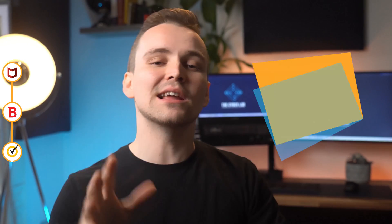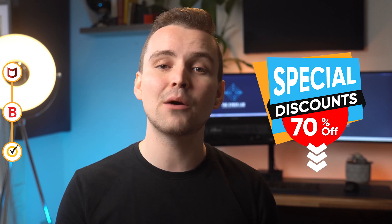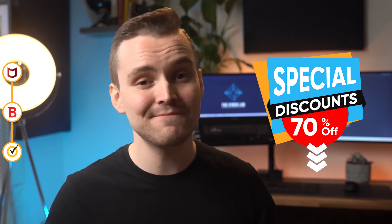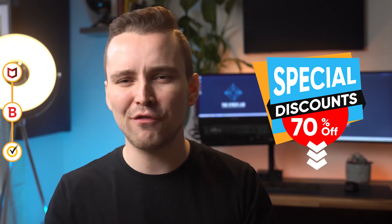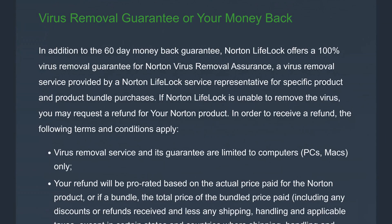The good news is that CyberLab viewers get a special 70% discount on Norton — yes, 70%, 7-0. Just click on the official link in the description box below and the discount will be automatically applied. But this offer is only valid for a limited time, so you better hurry up. Norton also offers a solid 60-day money-back guarantee, so there's absolutely nothing to lose.